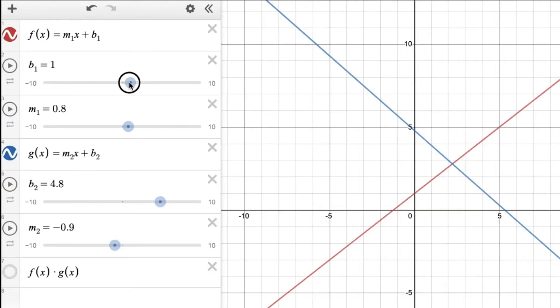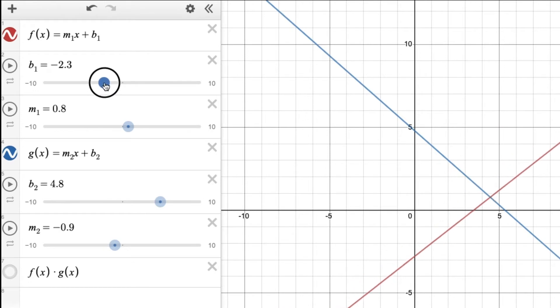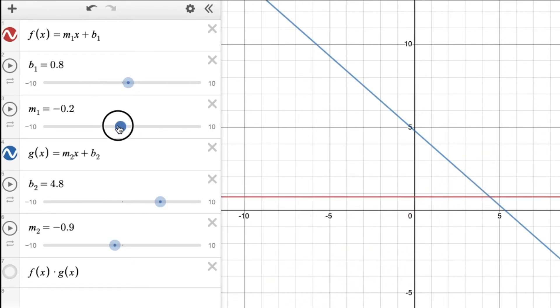We have Desmos, which is a great tool for algebra and graphing, but also geometry. I can adjust the y-intercept by dragging a slider, as well as the slope.